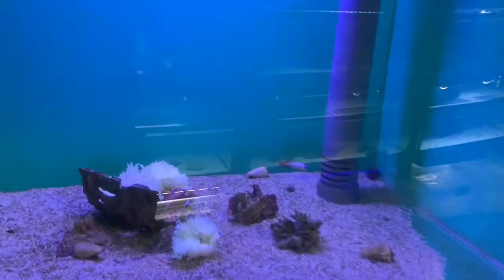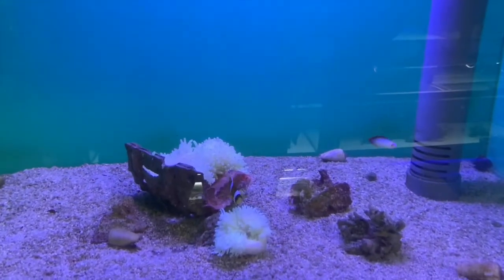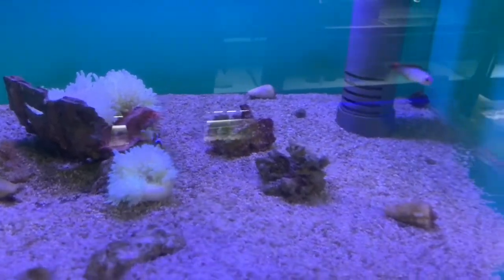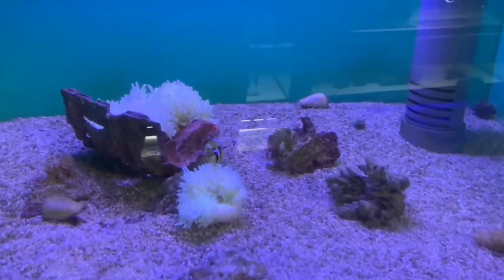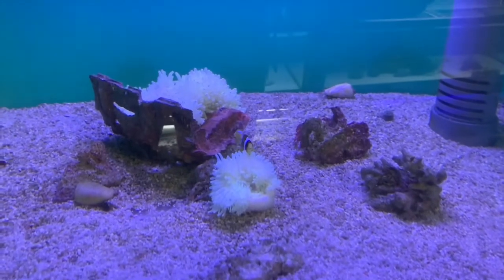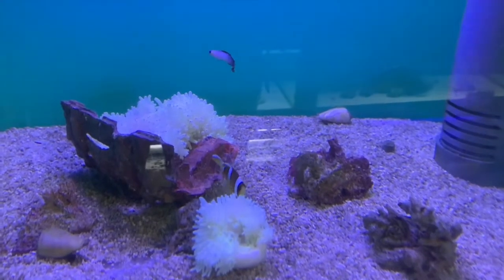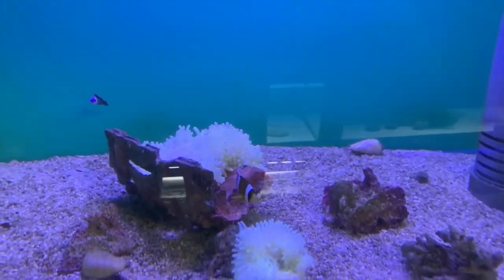That's pretty cool — the clownfish is hosting, or rather the anemone is hosting the clownfish right there. Fire fish — it's not the normal type, it's the other variation. And another coral beauty angel in the back.